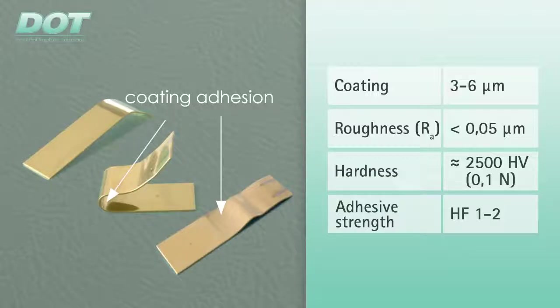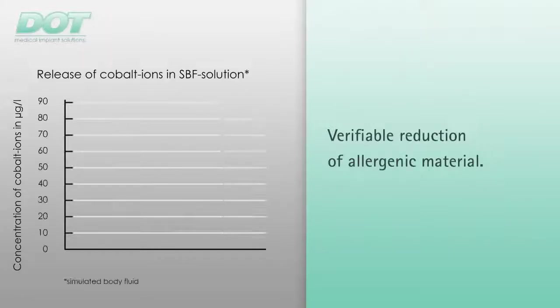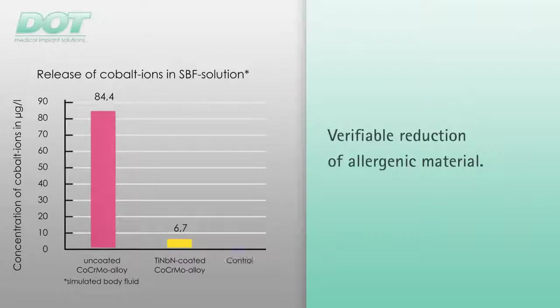A mandrel bending test is performed on the test sheet, for example. The adherence of the most important coating parameters is tested on batch-related specimens which are coated together with the implants. The release of cobalt ions into an SBF solution was investigated to verify the titanium niobium nitride coating's reduction in allergenic potential. The release of cobalt ions from the implant surface was successfully reduced to the detection limit.